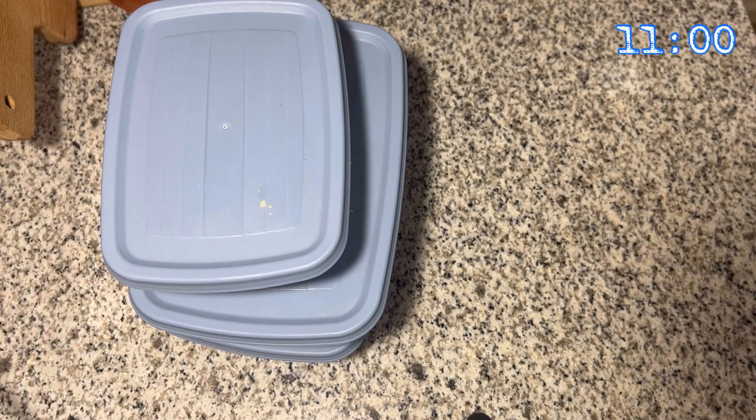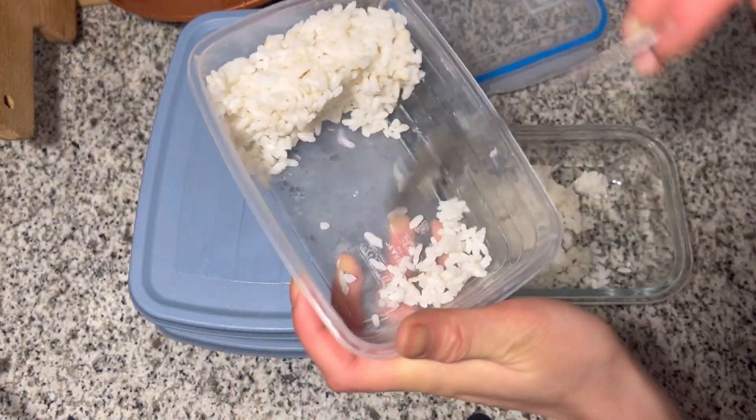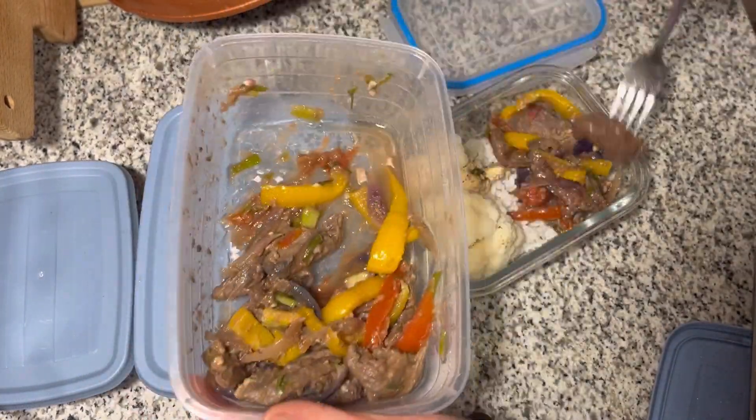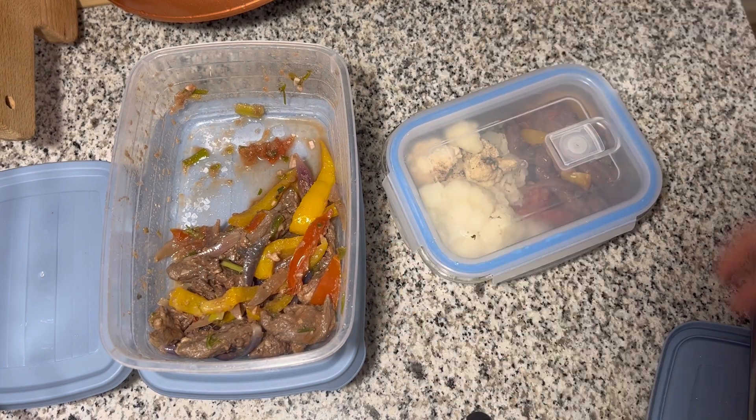Now I'm preparing my dinner because I'm going to stay at school until quite late today. I'm making some rice with lomo saltado, which is one of the dishes from Peru, and also some cauliflower.